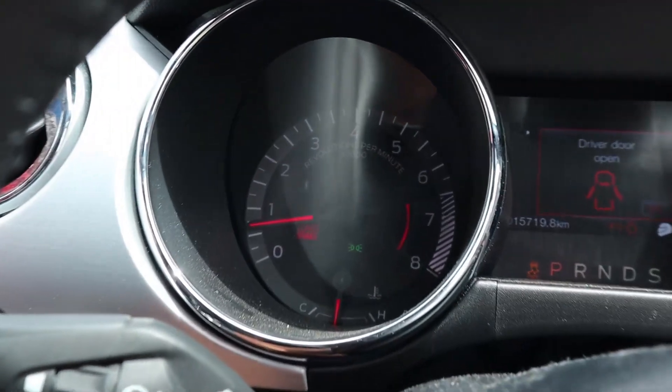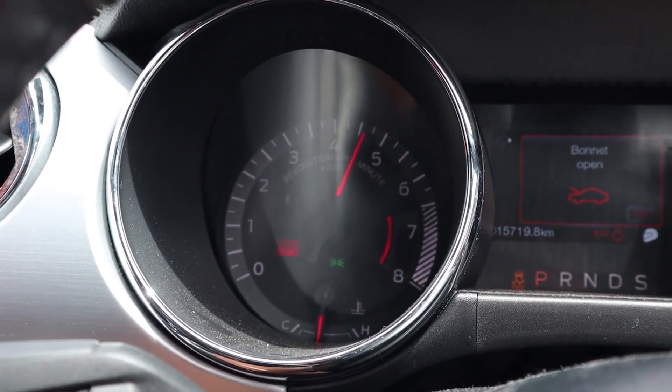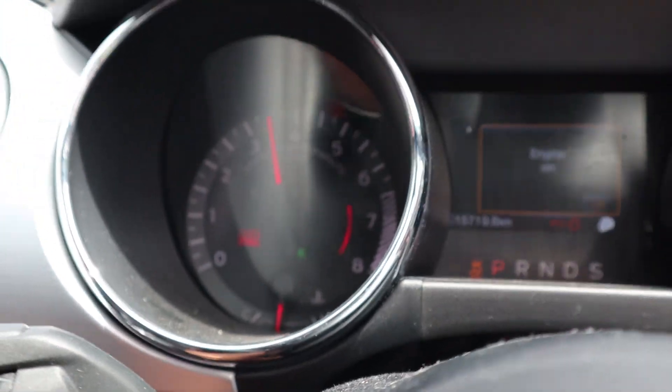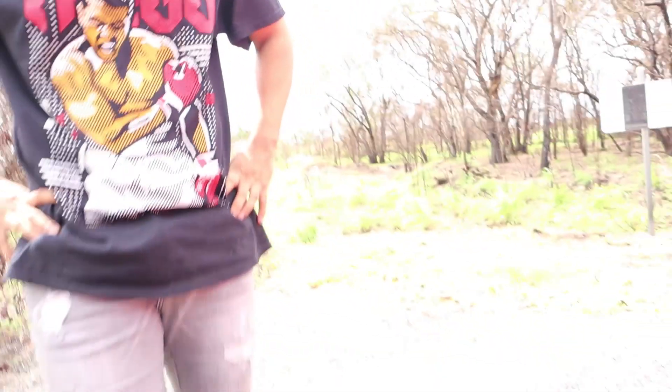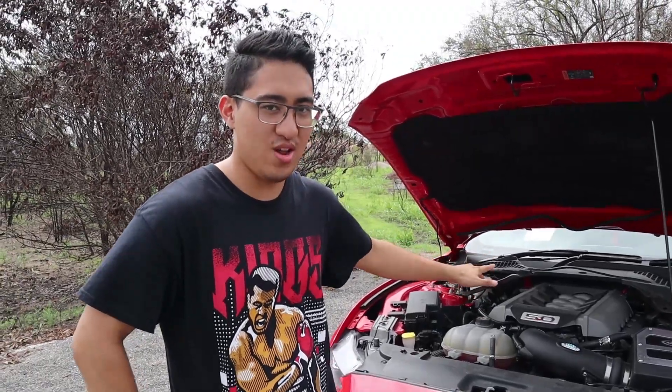I've been given the opportunity to — the last time the viewers saw you, this was completely stock. Exactly, so we've still got the same 5-litre stock engine, but since we don't know too much about cars, we had a little bit of help from TMS Performance.